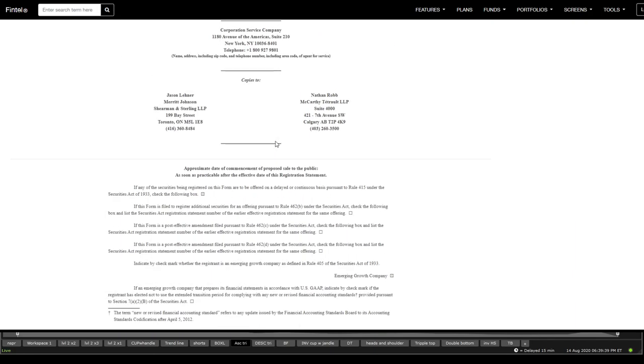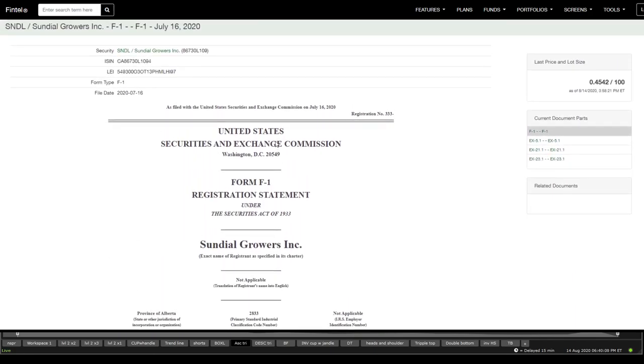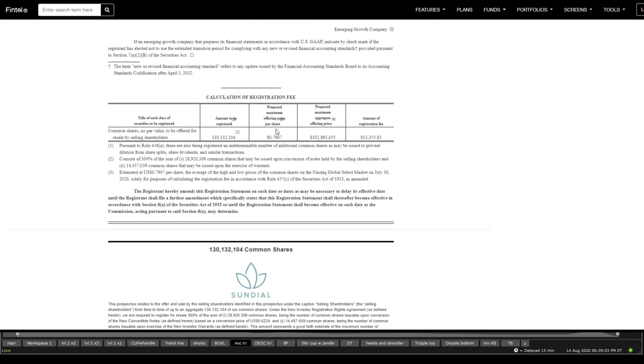This is the shelf offering they've done. This is the F1 — the actual offering proposed at a maximum of 79 cents, and we've already seen the price come off at 50 cents.